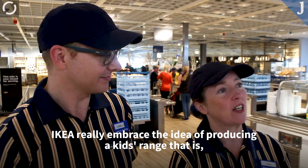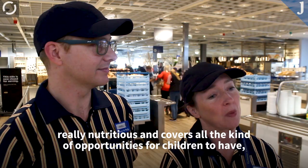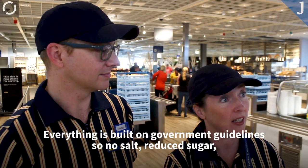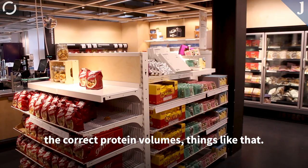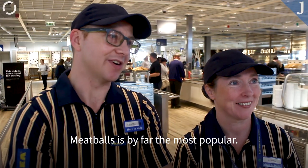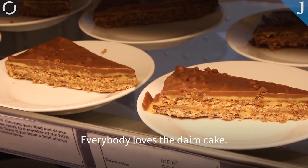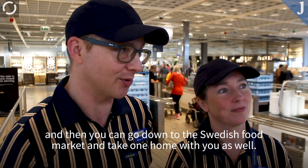IKEA really embraced the idea of producing a kids' range that is really nutritious and covers all the opportunities for children to have a sustainable and very nutritious meal. Everything is built on government guidelines — no salt, reduced sugar, the correct protein volumes, things like that. And we do the range from 0 to 4 and 4 to 11 as well. Meatballs are by far the most popular — we're famous for our meatballs. And then when it comes to desserts, it's dime cake all the way. Everyone loves the dime cake. You can go up and have a slice in the restaurant and then go down to the Swedish food market and take one home with you as well.